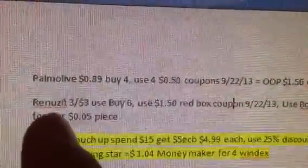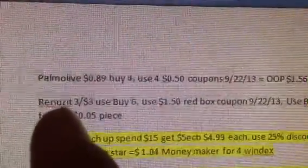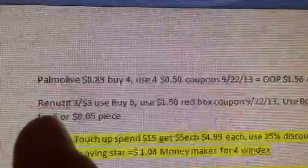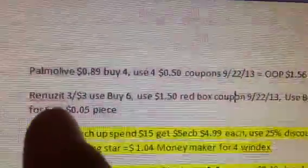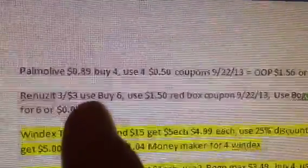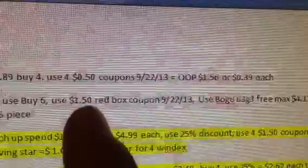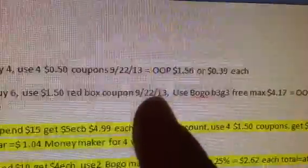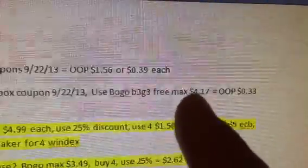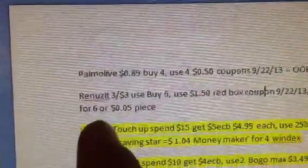The Renewsit — with the Renewsit coupon that we have, some of us have the buy one, buy three, get one free. Other ones have the buy three, get three free with different max values depending on which one you have. I'm doing my scenario with the coupon that I have. The Renewsit is buy three for $3. You're going to buy six of them, use a $1.50 red box coupon that we're going to get this coming week, and then use the buy three, get three coupon with a max value of $14.17. If they take the max value, it's only going to be $0.33 out-of-pocket for six of them, or $0.05 a piece.